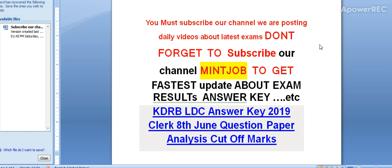Friends, you must subscribe to our channel. We are posting daily videos about the latest exams, so don't forget to subscribe. Our main job is to get you the fastest updates about exam results, answer keys, etc. Today I'm telling you about the KDRB LDC Answer Key 2019, Clerk 8th June question paper analysis and cut off marks.